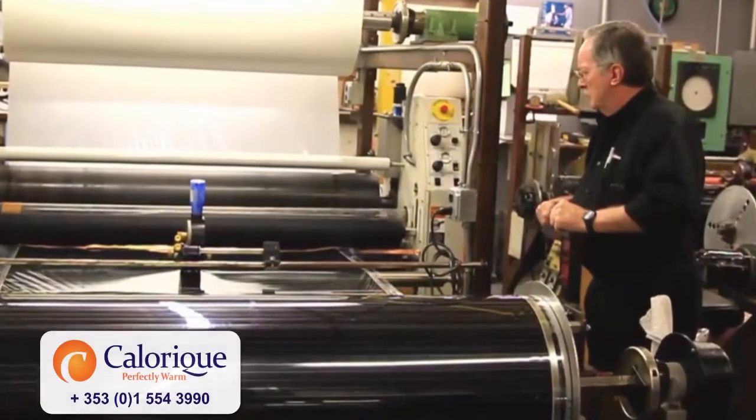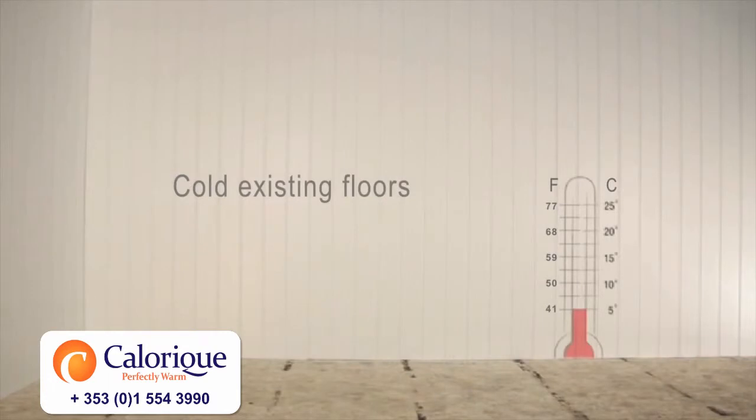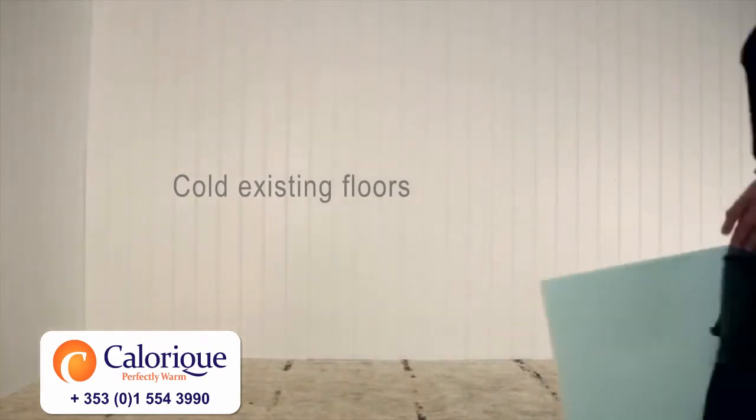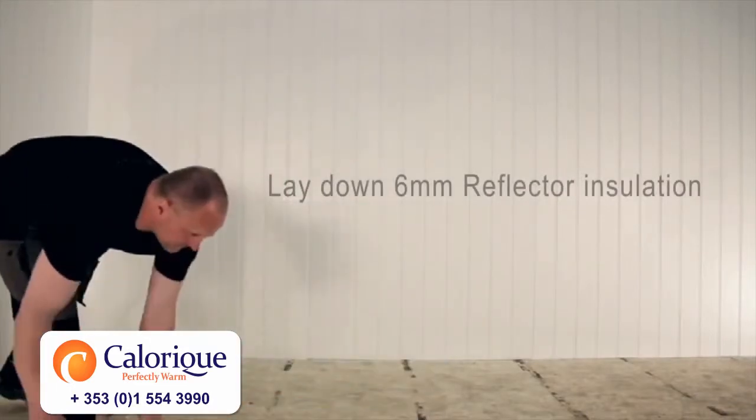Calarique's efficient radiant heat is good for you. Calarique fills the growing need for 100% efficient use of renewable energy, simple installation, and unique use as a primary heat source.